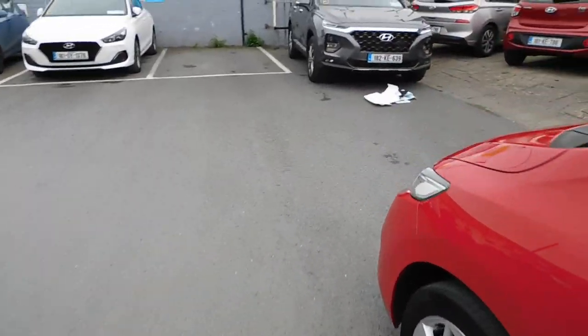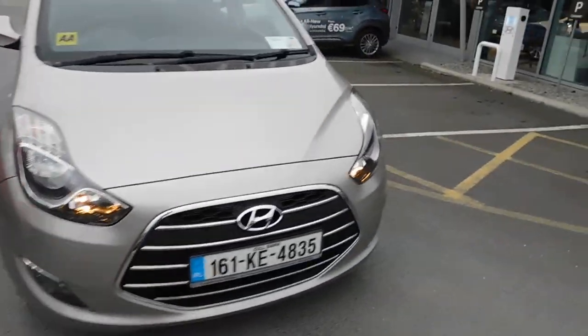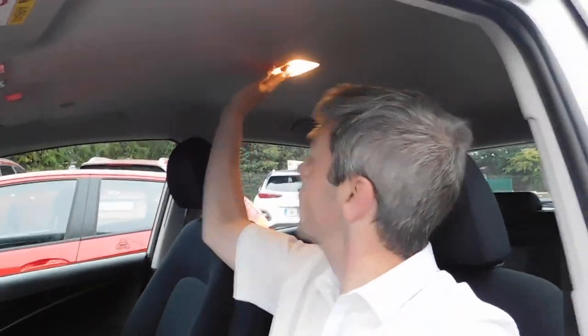Walking around to the passenger side of the iX20. The iX20 getting in and out — it doesn't do what the Jazz did there. But nice. Nice high driving position. Lots of space in terms of the front there, where the glove box is in front of you. Quite comfortable. Nice place to be.